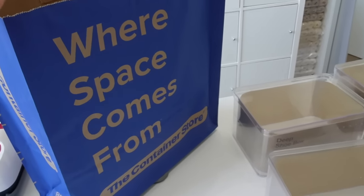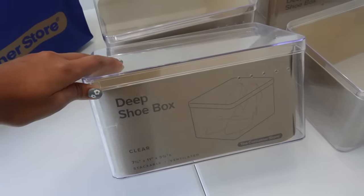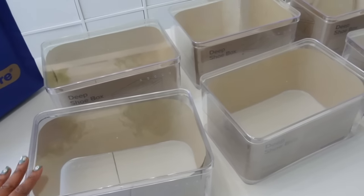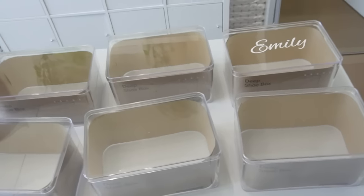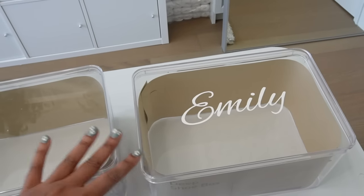Starting with the bridesmaid boxes, I got them from the Container Store — they're acrylic deep shoe boxes, to be exact. I found these to be the perfect size and also pretty affordable. If I'm not mistaken, they were ten dollars each. I have six bridesmaids — well, five and one maid of honor.